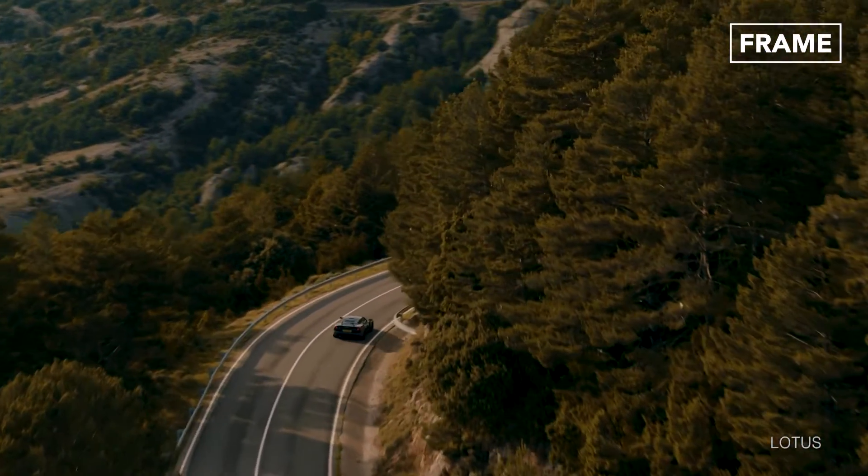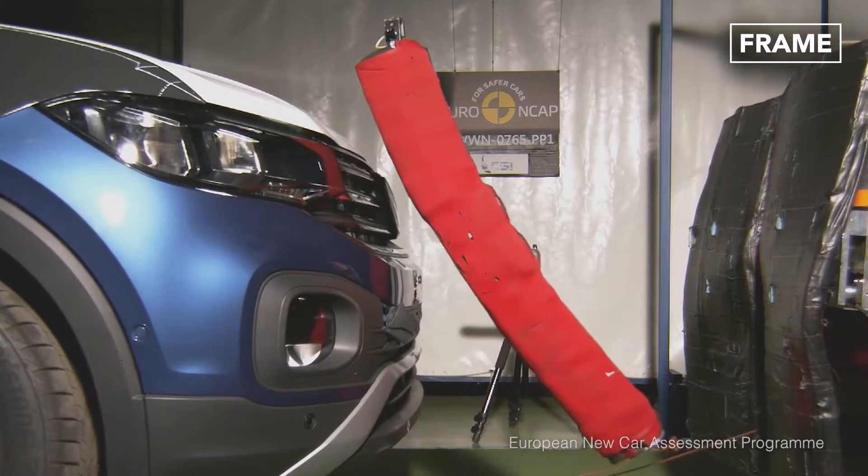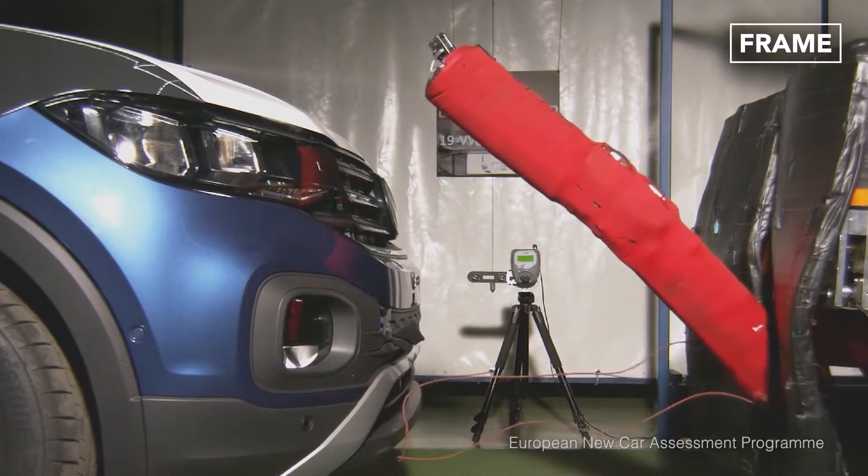In today's feature, we'll explore the systems and machines applied in crash testing some top-notch cars before they are homologated for use on our roads.